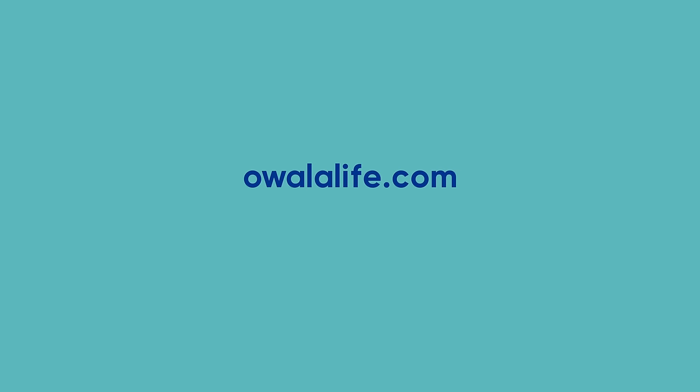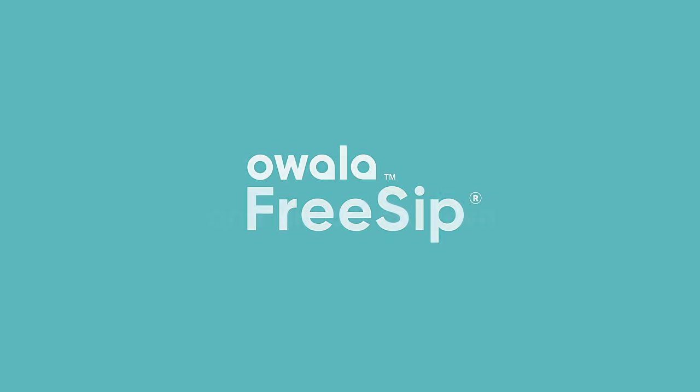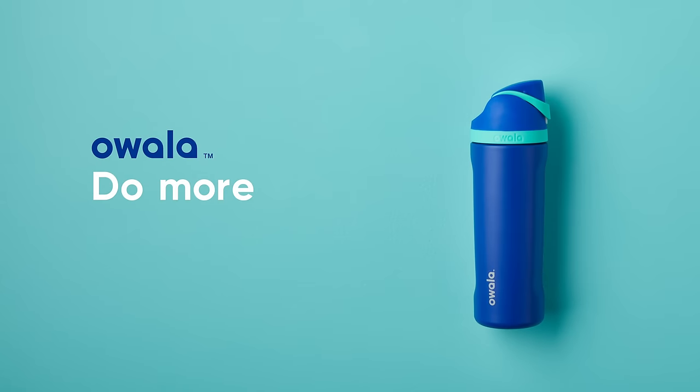So, hit up OwalaLife.com and grab your own Owala FreeSip. Owala — do more of what you love.